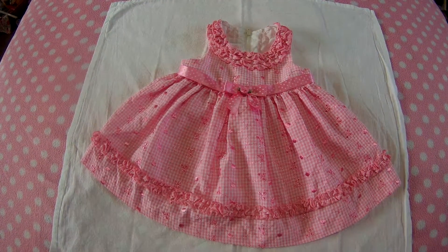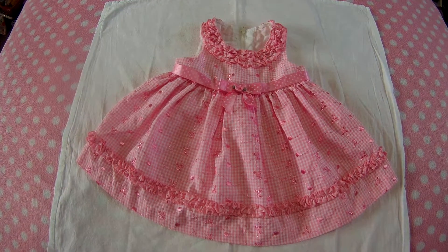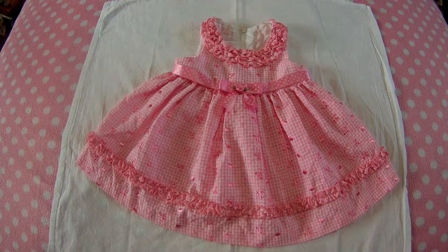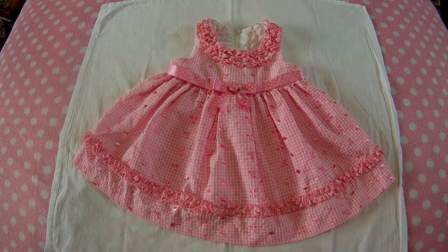Hi Besties! I've come on to do a little haul and to show you what I've brought. Some are second hand, some are new, and some I've brought second hand but are still new. So I thought I'd come on and show you what I've gained.